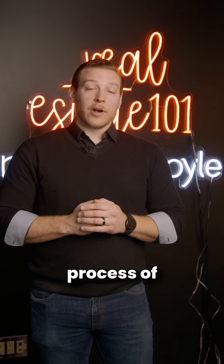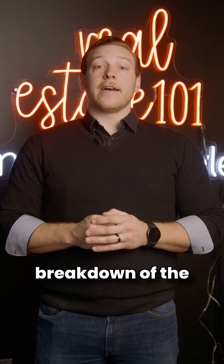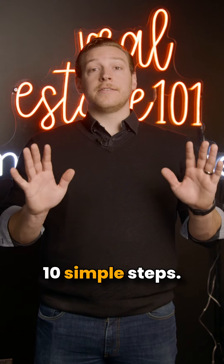Don't feel bad if you don't know much about the process of buying a home. Here's a breakdown of the buying process in 10 simple steps.